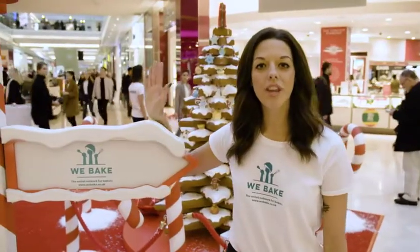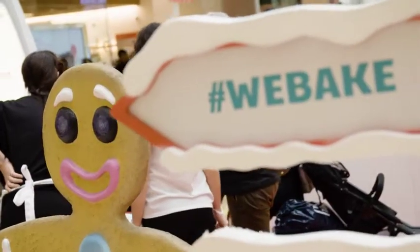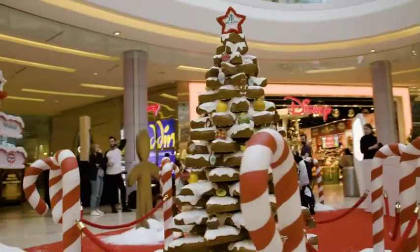Hello and welcome to the Westfield Centre in London. We're here with We Bake. I just want to take you over to have a look at our amazing Christmas tree.